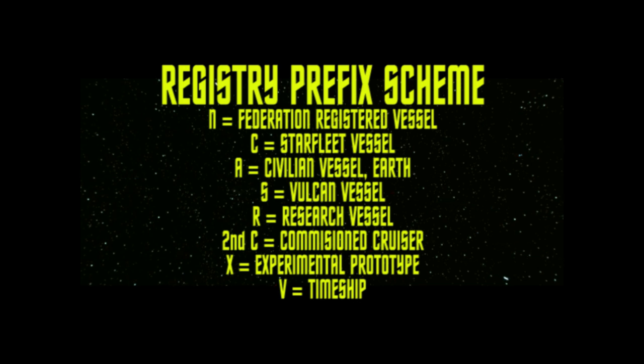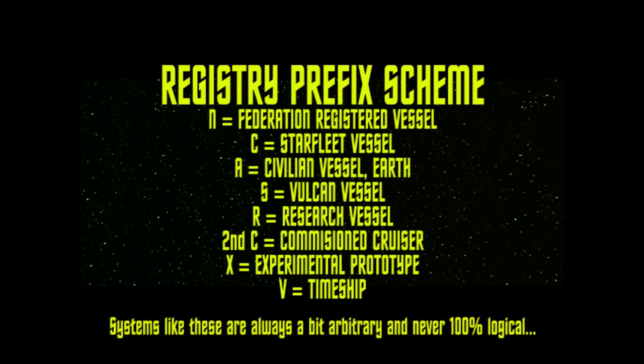S would be a Vulcan-registered ship, and presumably other planets would have other letters — the Andorians would have something else, the Tellarites too. A C would indicate that the ship is registered to the Federation government, and a second C points toward Starfleet-type designations.